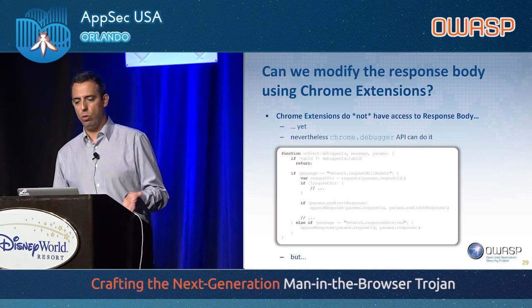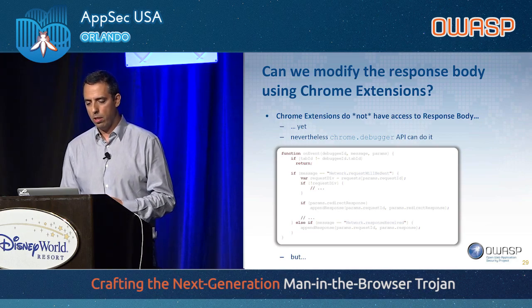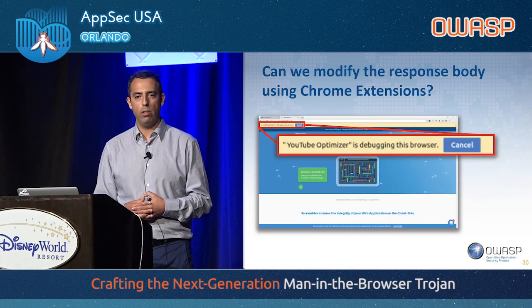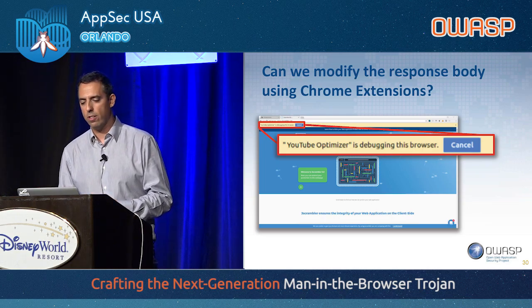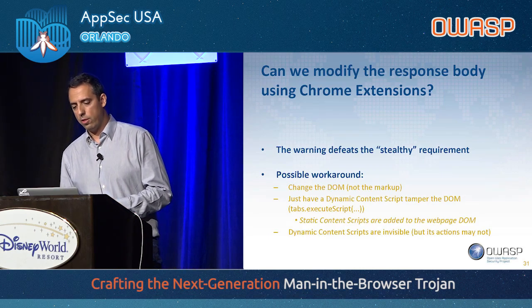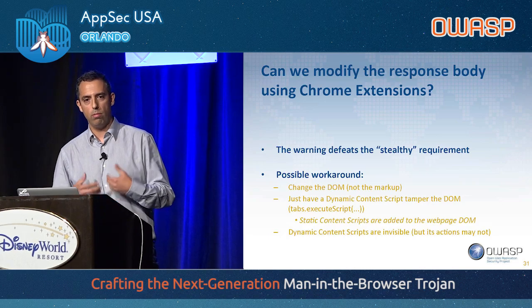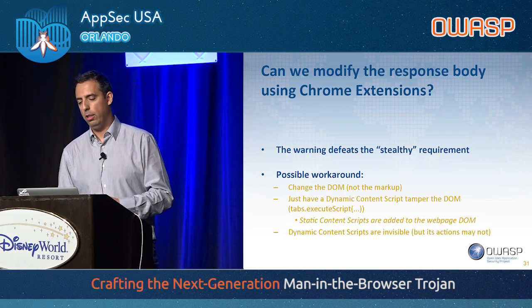DevTools is able to modify the body using the debugger API, so we tried that as well. But the problem is, once you do that — since you are not DevTools — you see a bar saying that our extension, which we called 'YouTube Optimizer,' is debugging the browser. This is a problem obviously because we have the requirement to be stealthy. There is one possible workaround: instead of changing the markup before it's rendered, you can change the DOM by deploying JavaScript that modifies it. It's not the same thing, but it works. To do that, you should use dynamic content scripts, because they are invisible.